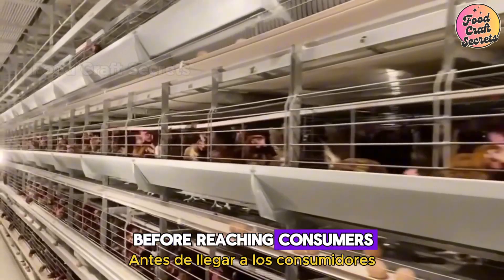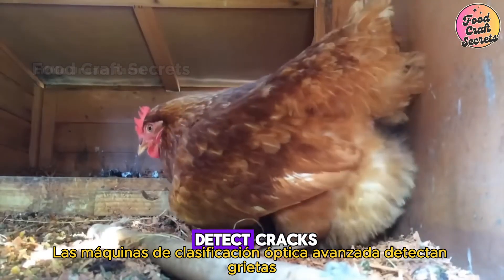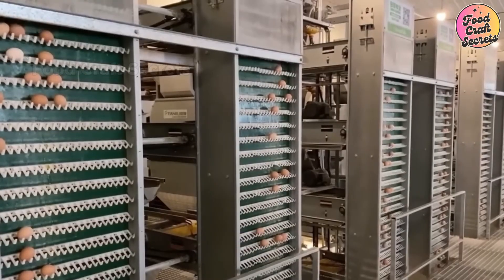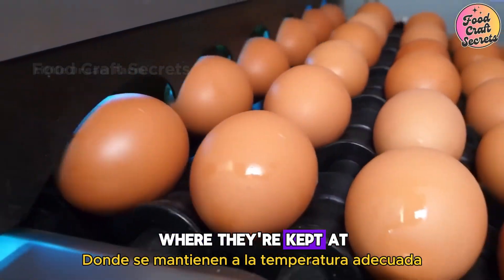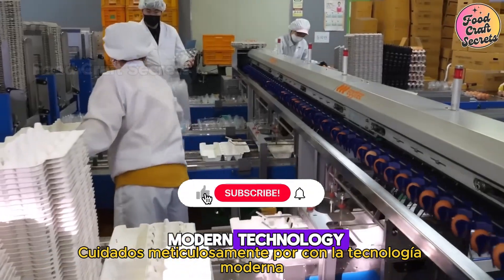Before reaching consumers, each egg undergoes rigorous quality checks. Advanced optical sorting machines detect cracks and internal impurities. Only eggs that meet the highest standards are packaged and shipped. Finally, the eggs are taken to cold storage, where they're kept at the right temperature to maintain freshness. From farm to table, each egg completes a long journey, meticulously cared for with modern technology.